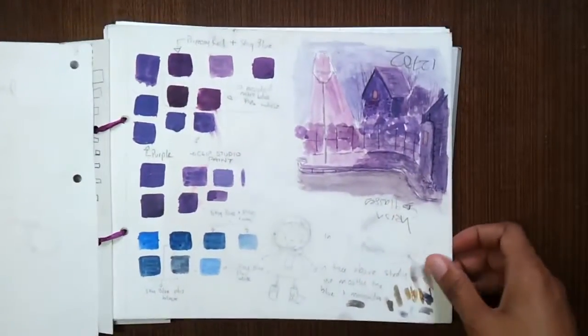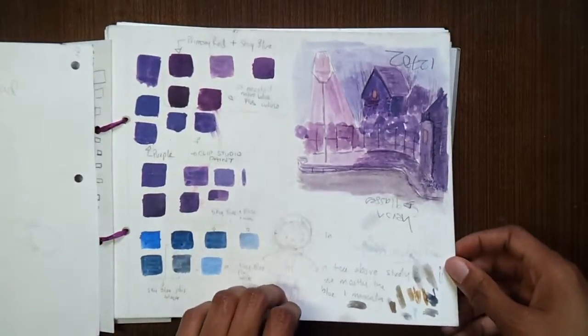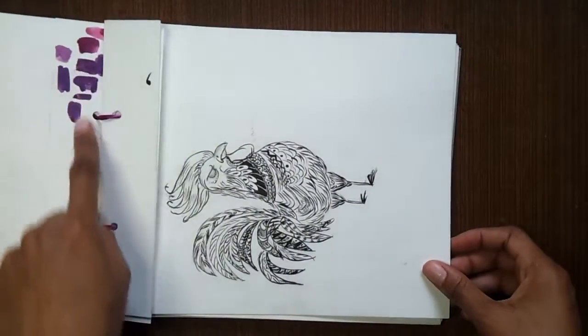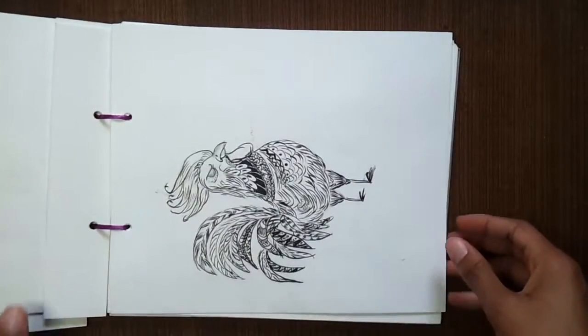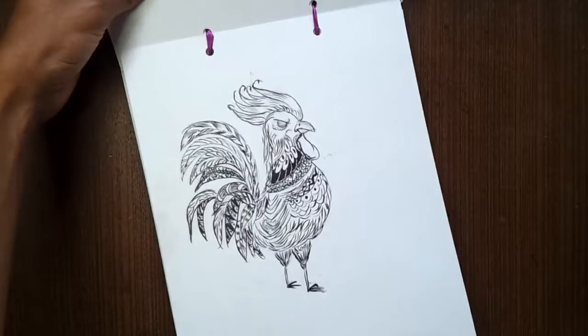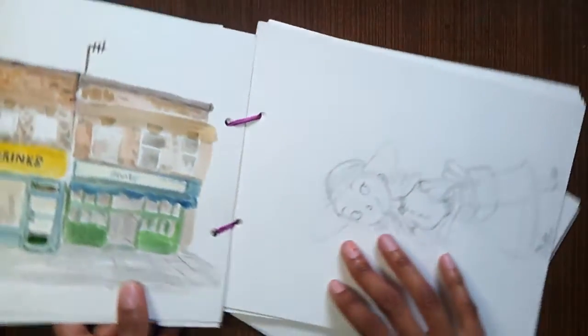Instead of having my art on scraps of paper, I need to have my art in like an art book. But I didn't want an A4 book — I wanted something a little bit smaller. So I designed this book and tied it with ribbons and called it my own do-it-yourself art book.